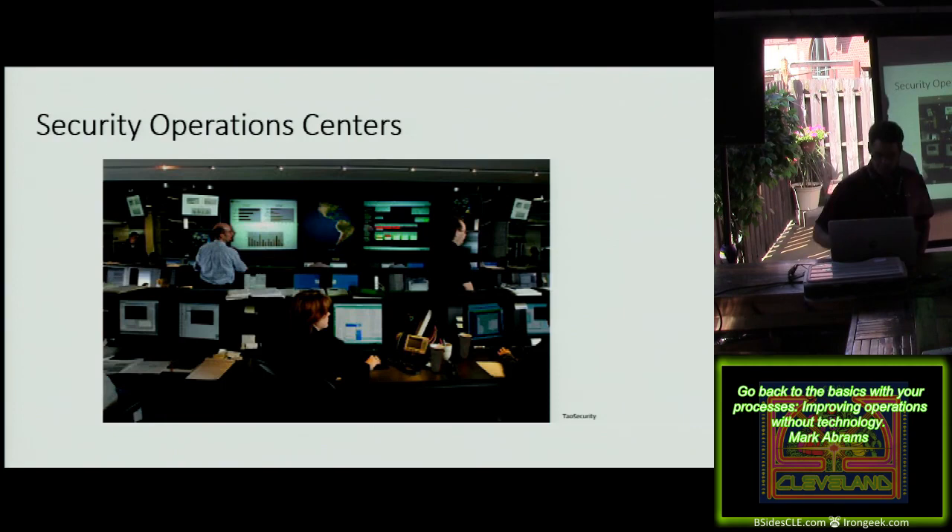So who can we learn from? This is kind of an eclectic group: Deming, Jack Welch, and Vince Lombardi. If you have gone through the world of process improvement — TQM, Six Sigma, then Lean — I've gone through all those, and actually I've gotten to the point of systems thinking, looking at the entire end-to-end process. But it's about the basics. Everything goes back to the basics.